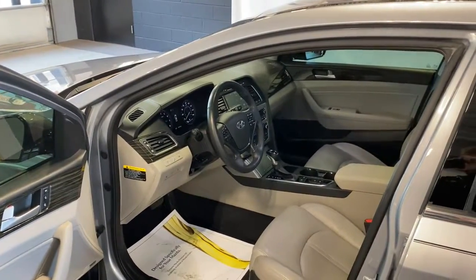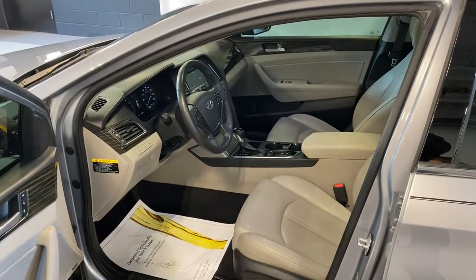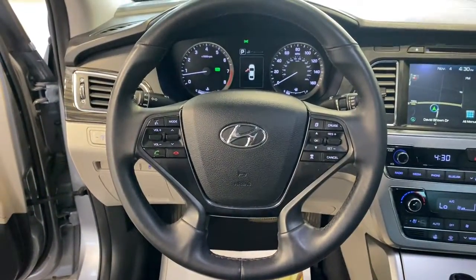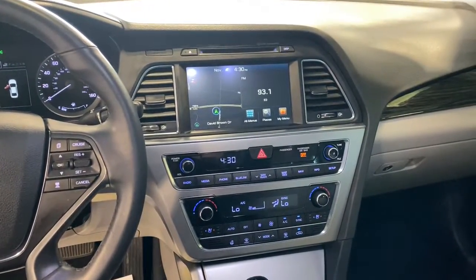The following are some of this vehicle's highlighted options: Sun/Moonroof, Keyless Entry, Backup Camera, Woodgrain Interior Trim, Keyless Start, Power Passenger Seat, Satellite Radio, Heated Mirrors, Heated Rear Seat, Power Driver Seat.